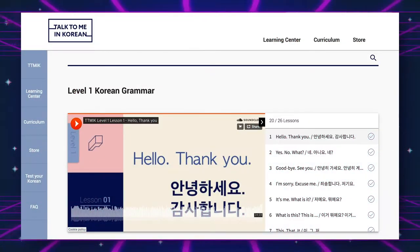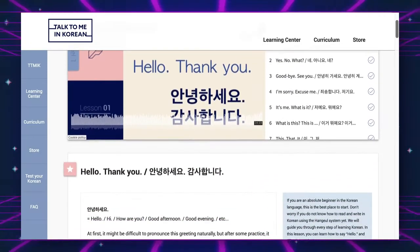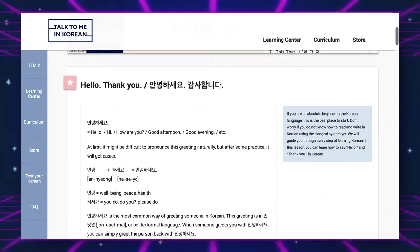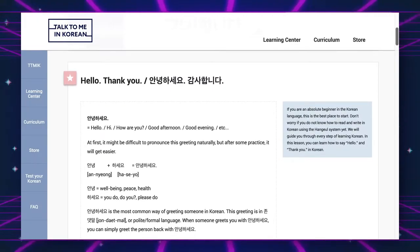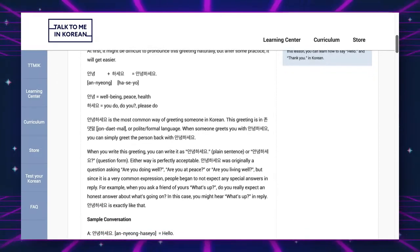I'm not actually around people speaking Korean, so I have to force myself to listen to many different resources. The ones I've been using so far include the Talk To Me In Korean Grammar One podcast lessons. I usually listen to those multiple times before I even touch the textbook, because the textbook helps me reinforce what I just heard, and then I follow up with the grammar workbook.